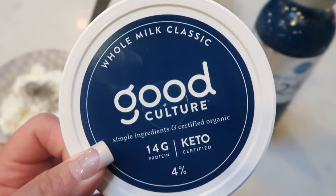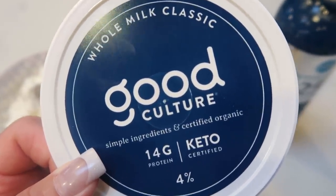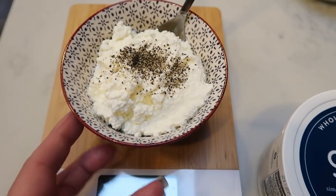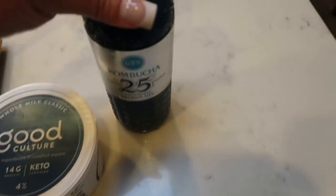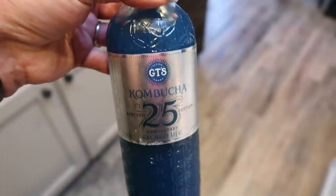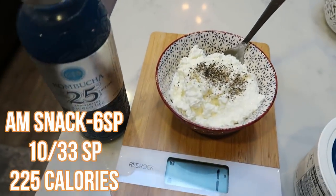Greens are done. I'll link these down below — head to the website and get 10% off on the greens, the pre-workout, and the CalMag. It's morning snack time. I have five points worth of the full fat Good Culture cottage cheese — I love the whole milk one and I really want to hit a good protein goal today. I also have one point worth of kombucha, the 25th anniversary Sacred Life berry flavor. So I'll have about half the bottle for one point along with my cottage cheese.